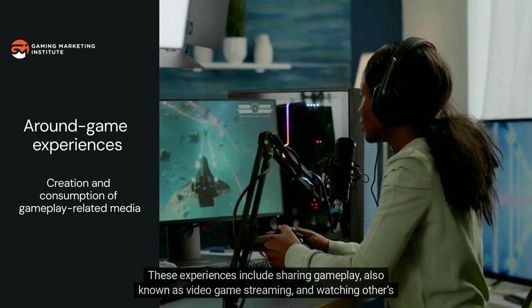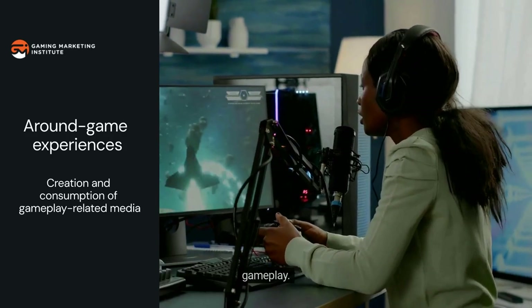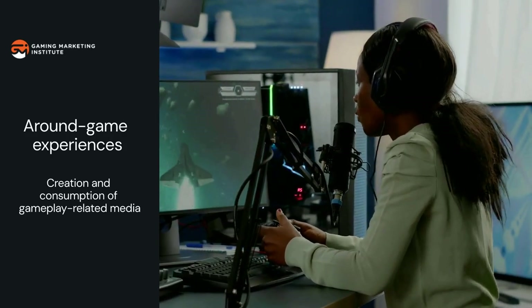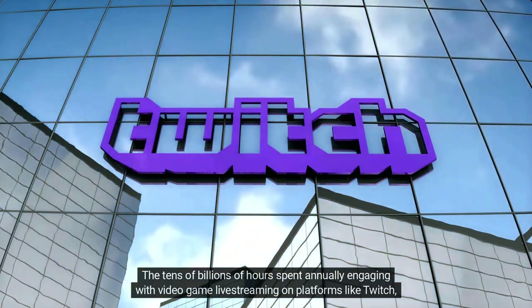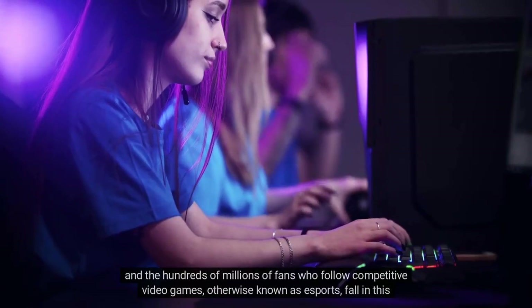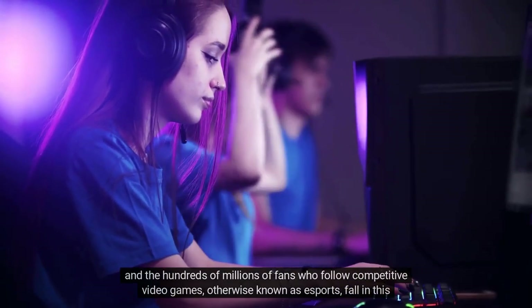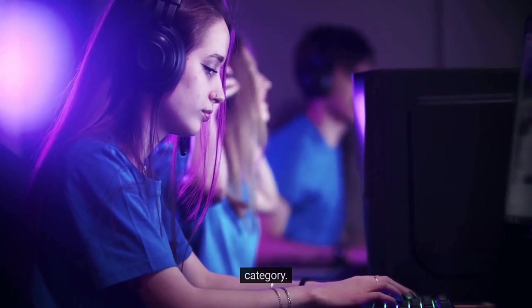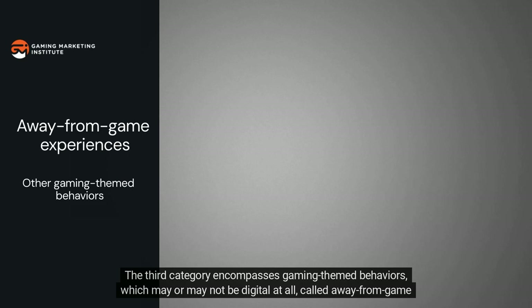The second is the creation and consumption of gameplay-related media, called around-game experiences. These experiences include sharing gameplay — also known as video game streaming — and watching others' gameplay. The tens of billions of hours spent annually engaging with video game live streaming on platforms like Twitch fall in this category.